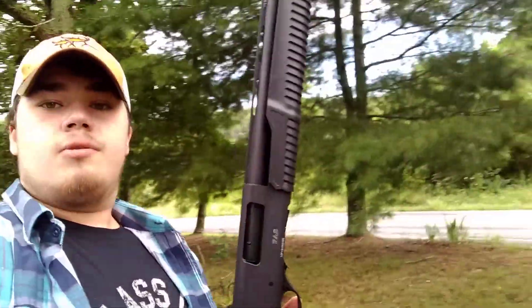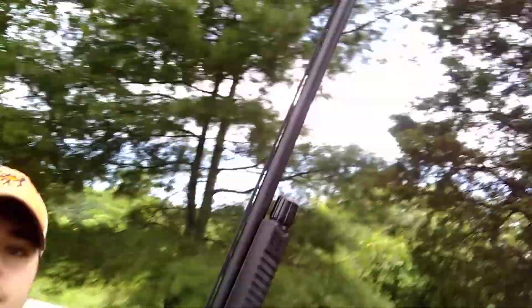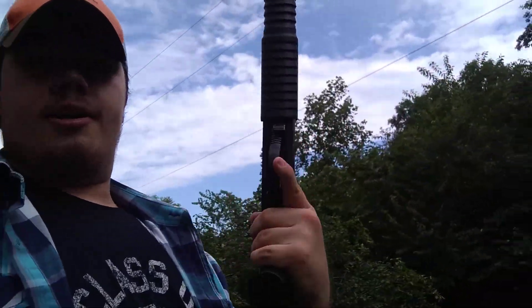Yeah, this is the new 12-gauge for the channel. I like it — hope y'all like it too. It's an amazing gun; if y'all get a chance, y'all should buy one. I bought this one for $212 after taxes. It's a great gun. We're gonna be going turkey hunting with this thing in the fall, so y'all stay tuned for that.